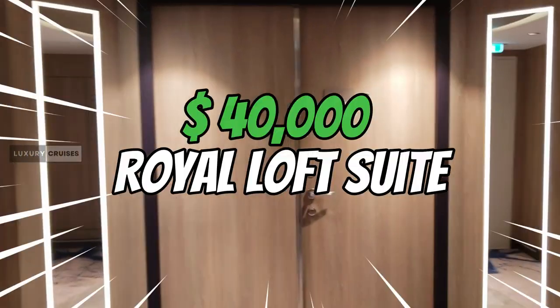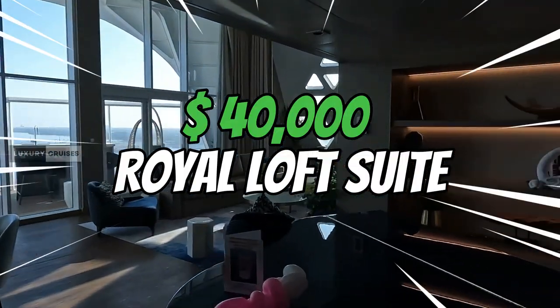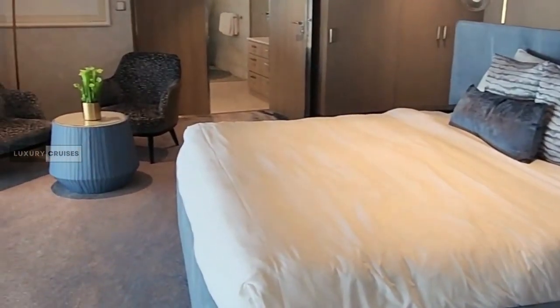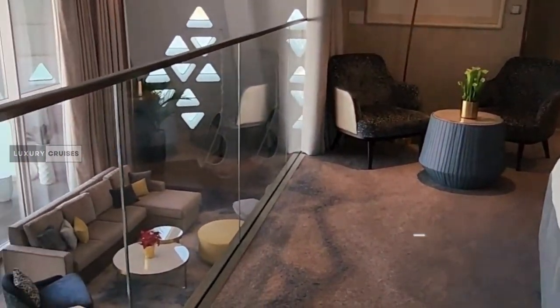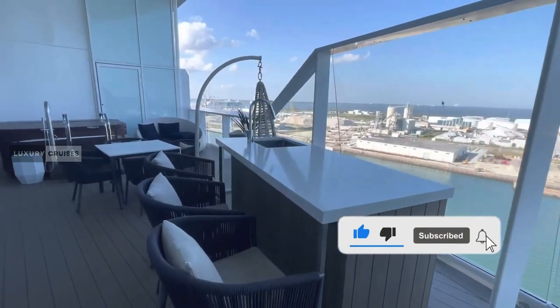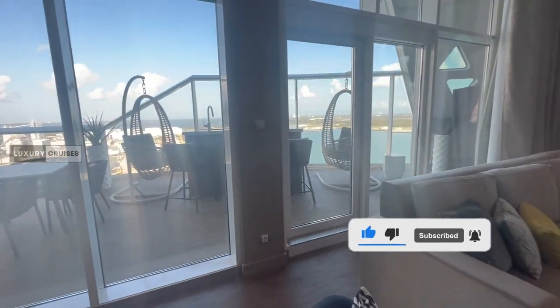Hey, what's up everyone? I'm going to show you the $40,000 Royal Loft Suite Tour on Wonder of the Seas cruise ship. Welcome to Luxury Cruises Channel. Before we dive in, don't forget to like this video, share it with your friends, and subscribe if you want to see more videos from my channel.